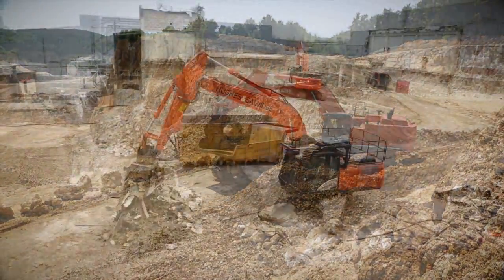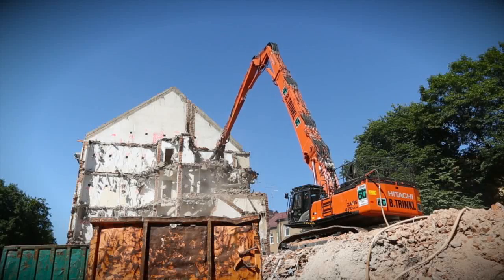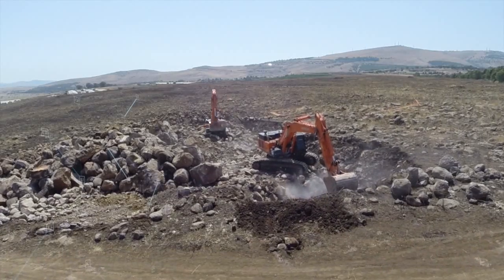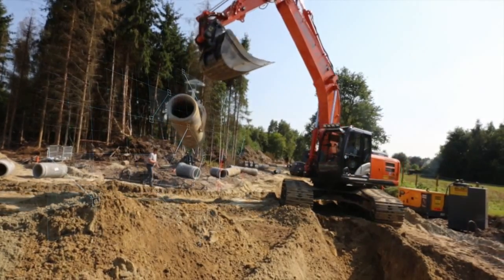ConSight continues to enhance your experience of using and managing Hitachi construction machinery. This unique development provides information that you can use to maximise the efficiency, minimise downtime and improve the overall performance of your Hitachi fleet.